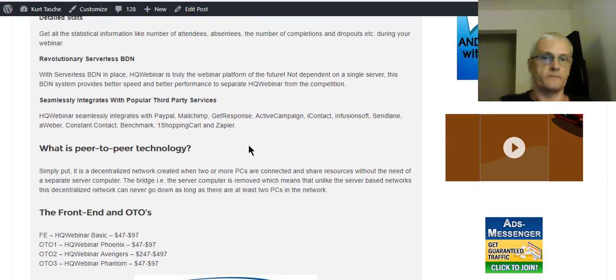So again, peer-to-peer goes from you to your audience member — no interruptions or intermediaries between the two of you, no third-party server to deal with, no YouTube live issues. It's completely different. I think it's going to flip the whole webinar industry around.